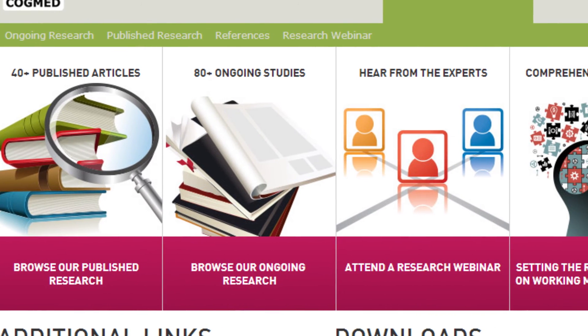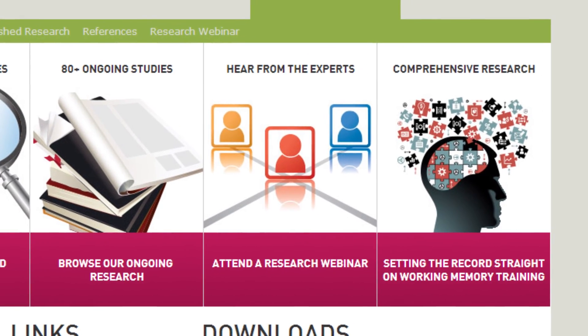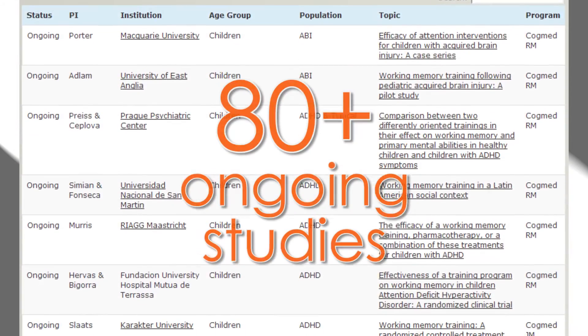Cogmed's research is substantial, with some of the best demonstrated results of any cognitive training program. There are more than 40 published articles and more than 80 ongoing efficacy studies.